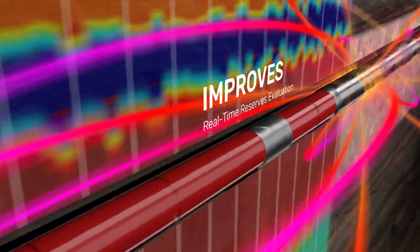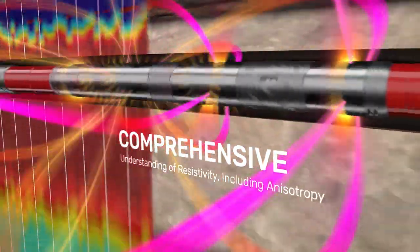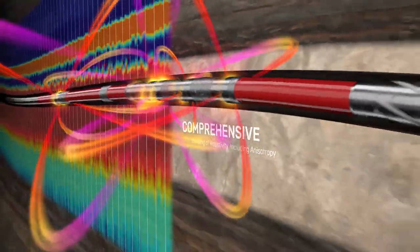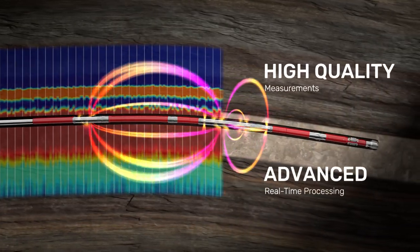Stratistar improves real-time reserves evaluation thanks to innovative antenna designs, providing a comprehensive understanding of resistivity, including anisotropy. With high-quality measurements and advanced real-time processing,